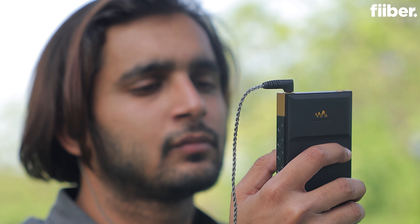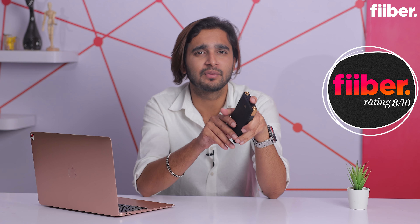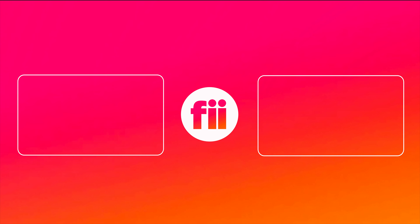Long story short, the Sony Walkman NW-ZX707 is not your usual cup of tea for everyone. Even if you ask me whether I'd get an Android-powered music player for about 70,000 rupees — honestly, no, unless I have a lot of money to burn or I'm an audiophile. When it comes to reviewing audio products I consider myself at an intermediate level, and if someone like me can appreciate the Walkman ZX707 for what it offers, I can only imagine what it would mean to a true audiophile. Fiber rates the Sony Walkman NW-ZX707 an 8 out of 10. Let me know your thoughts in the comments below and, as always, for all the latest in tech, stay tuned to Fiber.